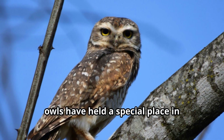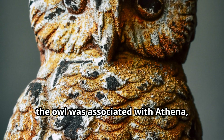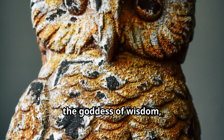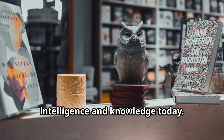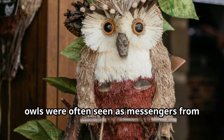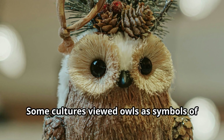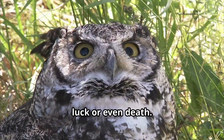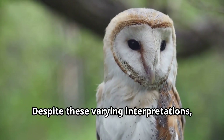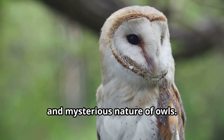Throughout human history, owls have held a special place in cultures around the world. In ancient Greece, the owl was associated with Athena, the goddess of wisdom, which is why we still connect owls with intelligence and knowledge today. In Native American traditions, owls were often seen as messengers from the spirit world. Some cultures viewed owls as symbols of good fortune, while others considered them omens of bad luck or even death. Despite these varying interpretations, humans have always recognized the unique and mysterious nature of owls.